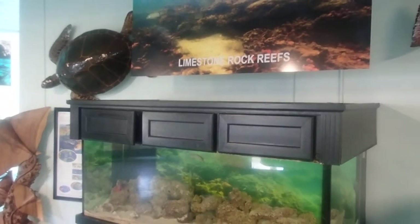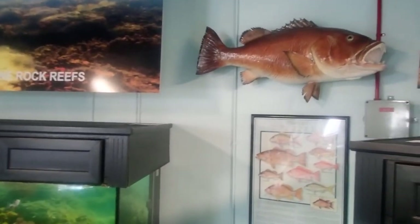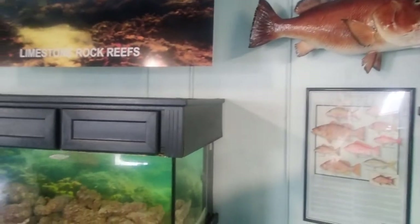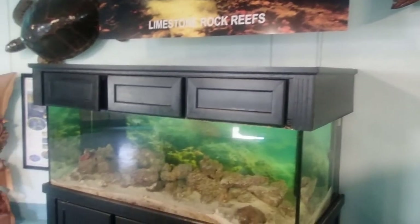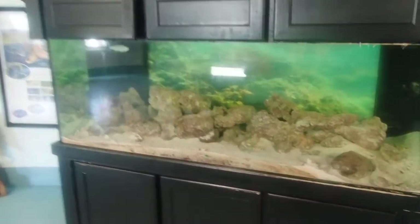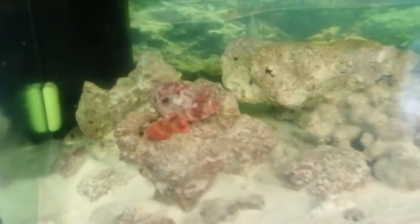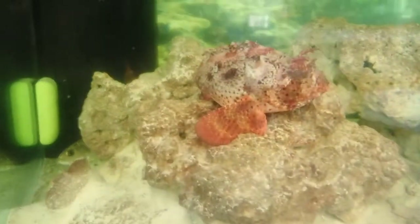Hey everybody, it's Mr. Olson from the Marine Science Station. I'm here today in the Marine Science Station Aquarium Building, the Berry Cannon Memorial Museum, and we're going to take a look at our limestone rock reef tank and one of the specimens that's in there. Today's creature feature is on this beautiful fish right here.